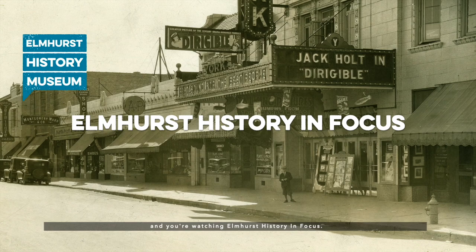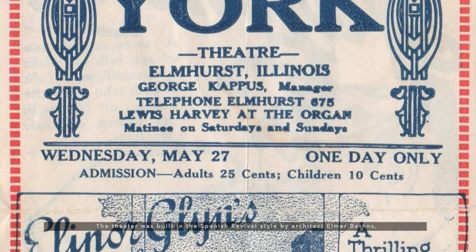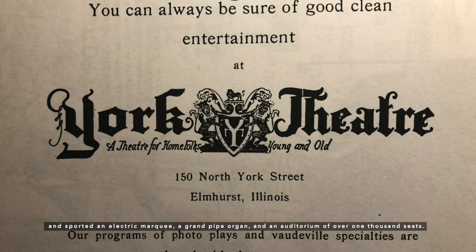The York Theater opened to much fanfare on Labor Day 1924, thanks to local entrepreneur George Pappas. The theater was built in the Spanish Revival style by architect Elmer Burns and sported an electric marquee, a grand pipe organ, and an auditorium of over 1,000 seats. Although the York was not the first theater in Elmhurst, it put the rest to shame.